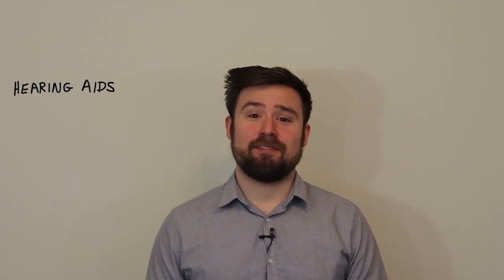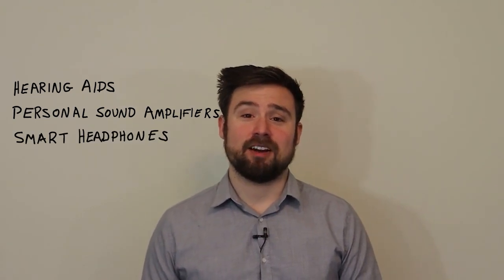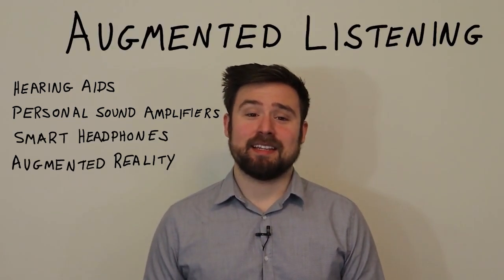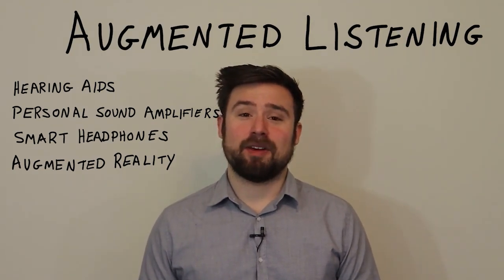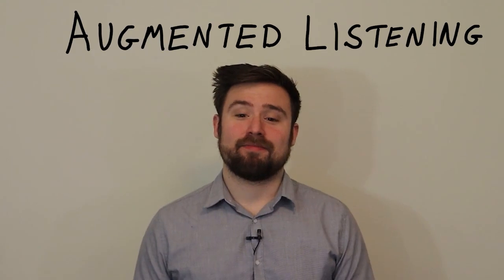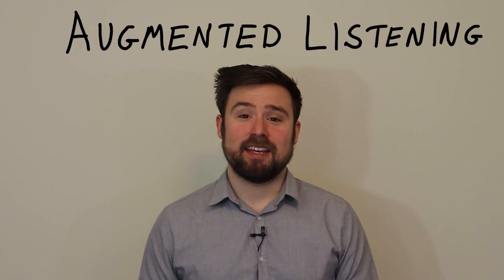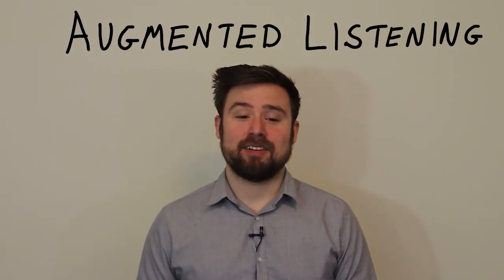It's not just for hearing aids. Better listening technology could apply to everything from personal sound amplifiers to smart headphones and augmented reality headsets. We call these applications augmented listening — technology that alters perception of the real world by processing the sounds that we hear. This talk is about one of the most important principles of augmented listening technology: how we can use spatial signal processing to modify the sounds around us.